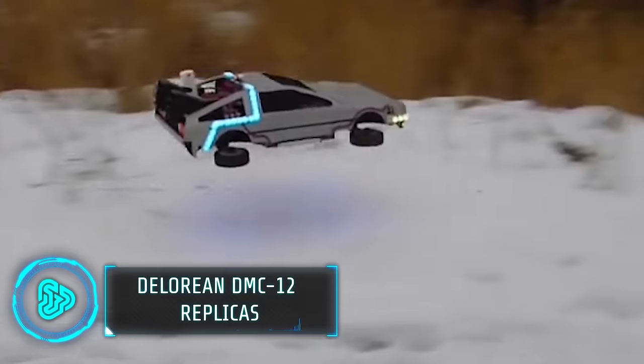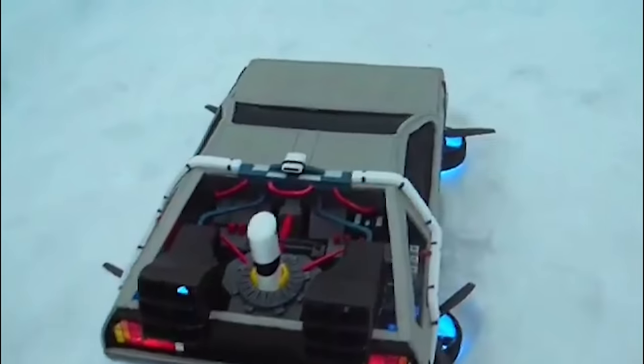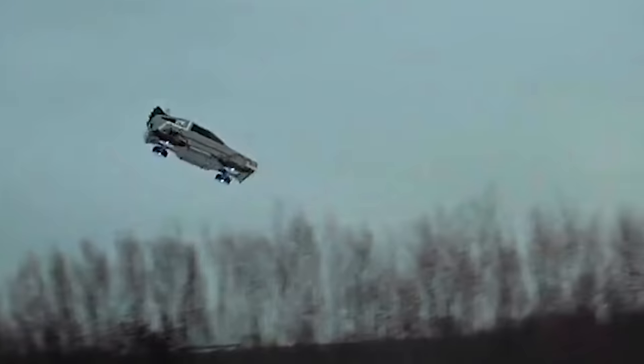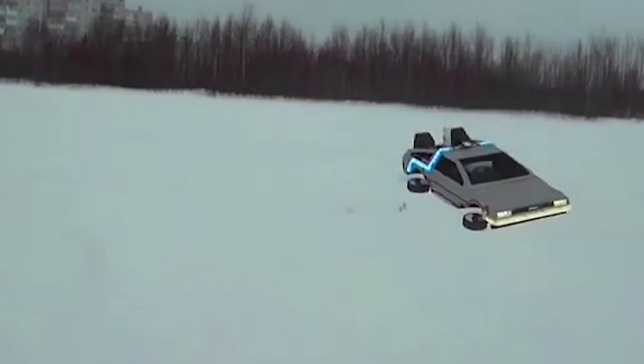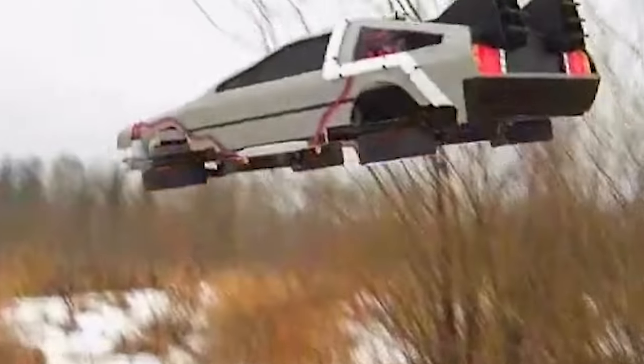The iconic DeLorean DMC-12, cemented in pop culture history by the Back to the Future franchise, inspires enthusiasts. Replica makers and customizers capture the essence of the original car with various levels of detail and functionality. Its distinctive gull-wing doors and brushed stainless steel body make it instantly recognizable. Some replicas are even built as flying RC models or scaled-down toys for collectors. Though the DeLorean Motor Company ceased production in 1982, its legendary vehicle lives on through its fans and creators' passion.